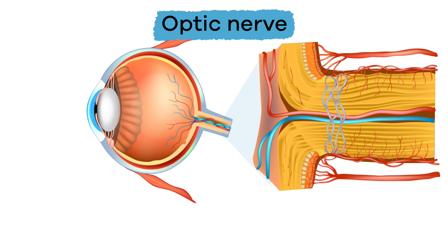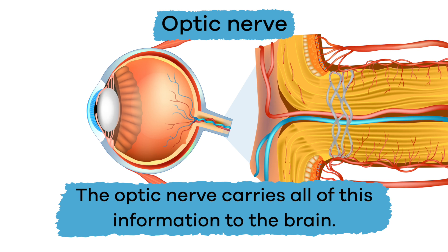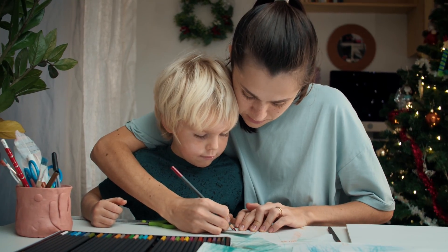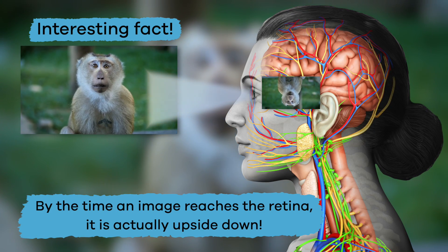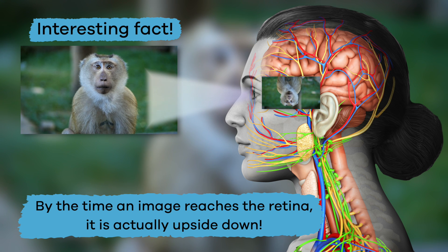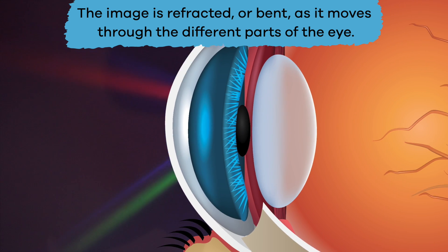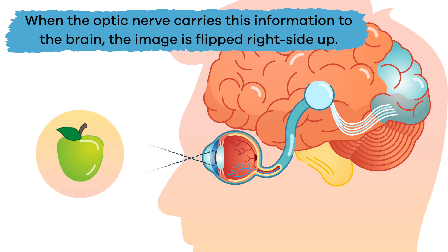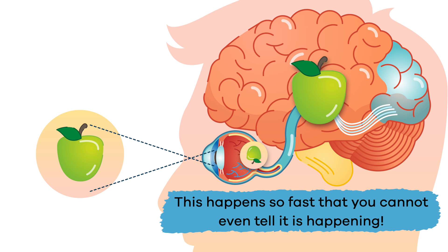This is done via the optic nerve, which carries all of this information to the brain — and that is how the brain is able to tell you what you are seeing. Interestingly, by the time an image reaches the retina, it is actually upside down, because the image is refracted, or bent, as it moves through the different parts of the eye. But when the optic nerve carries this to the brain, the image is flipped right side up, and this happens so fast you cannot even tell it is happening.